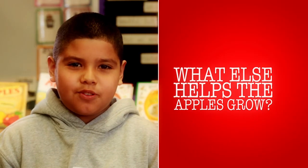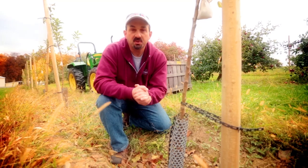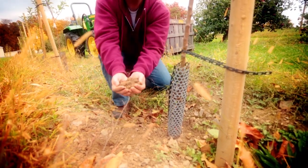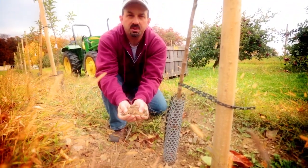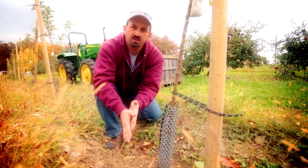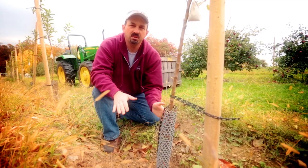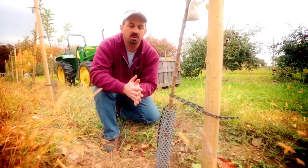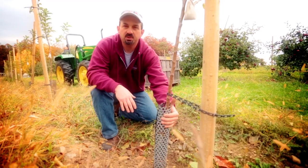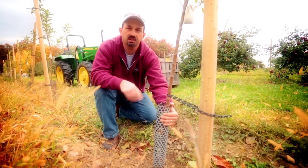What else helps the apples grow? There are many important things when growing a tree, but the most important thing is the soil — it all starts with the soil. We take tests of the soil to see what nutrients are in it before we plant the trees, then we can make adjustments with fertilizer or compost to get the tree off to a good start. We also have to keep weeds away from the bottom of the tree and keep animals away. This guard is to keep rabbits and groundhogs from chewing on the tree and girdling the bark.